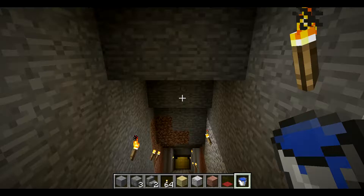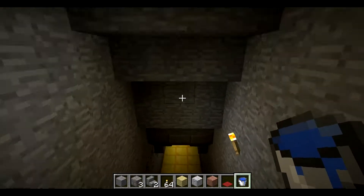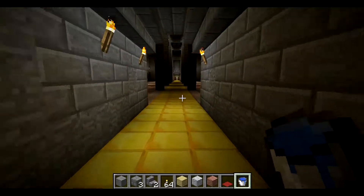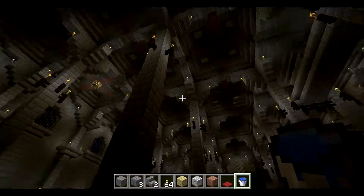We also have the golden trim on the bottom here, and we've got some stonework here and there as you can see.